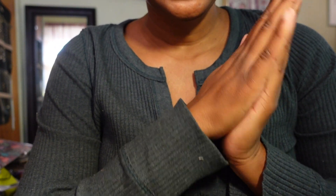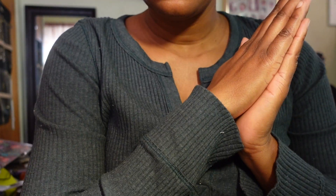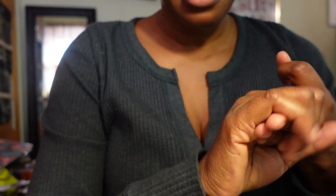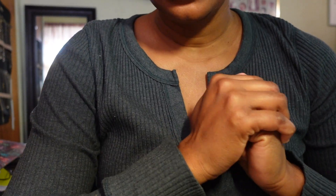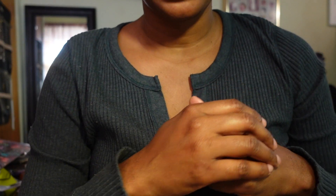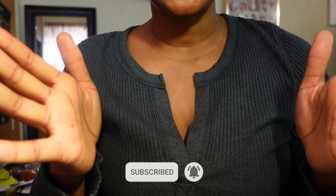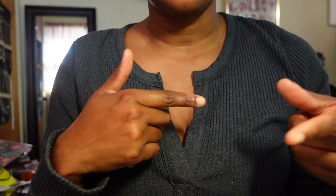Hey guys, welcome back to my channel. I am TK Beauty. Excuse me for not showing my appearance - I'm looking a hot mess - but today's video is not about me. Today we are back with the makeup declutter and we have a hodgepodge of things going on. We're going to be decluttering loose powders, face powders, primers, concealers, and foundations. If you're not subscribed, click that subscribe button and the notification bell so you'll know every time I upload.